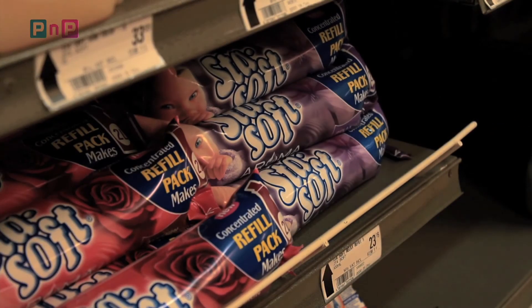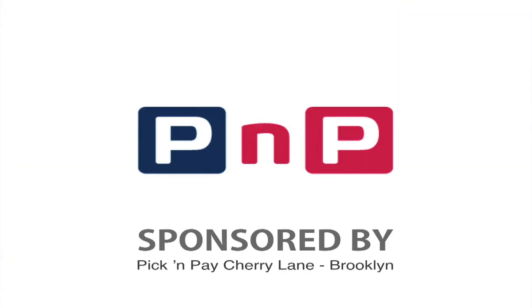For friendly and efficient service for all your shopping and grocery needs, visit us at Pick and Pay Cherry Lane.